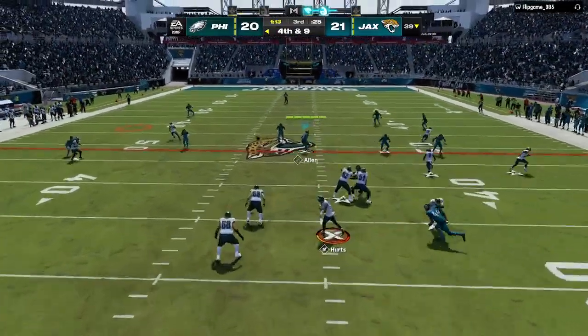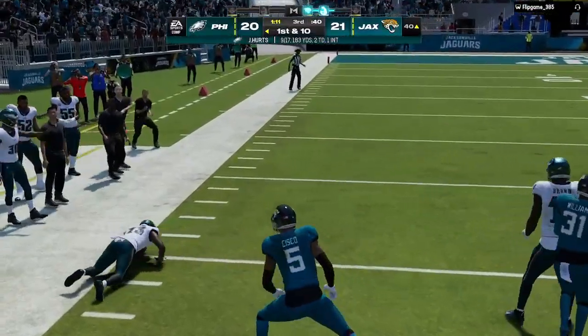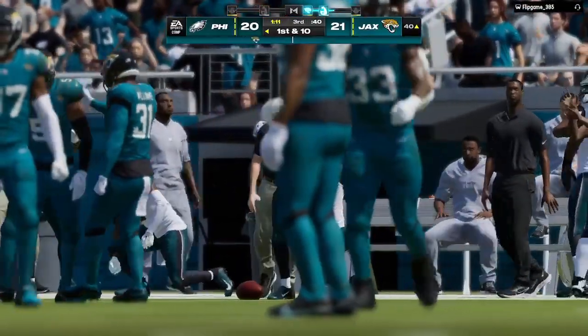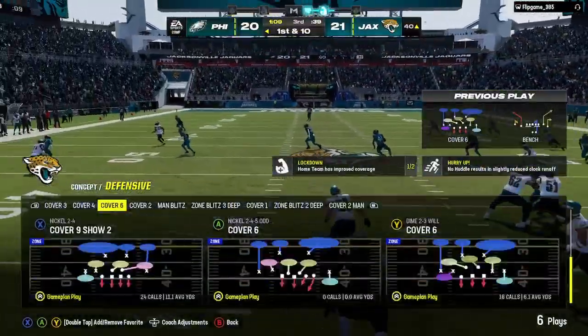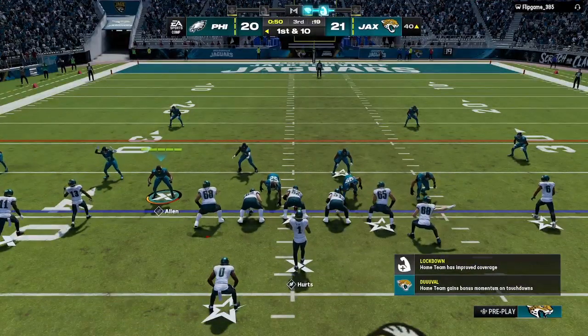They're going on fourth down with Hurts. They'll find the open man — that's complete! They got it well across midfield down to the 40. 21 yards there, a big play on fourth down. We always talk about big-time players making big-time plays in big-time moments — that fourth down qualified. That was a heck of a throw.